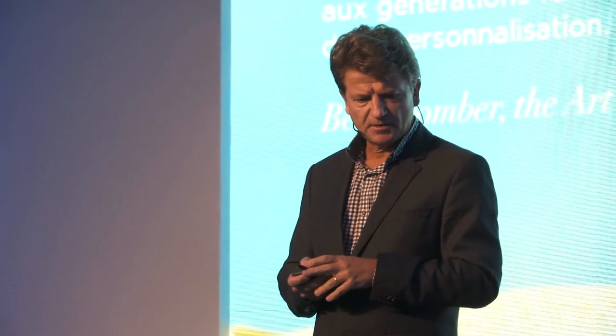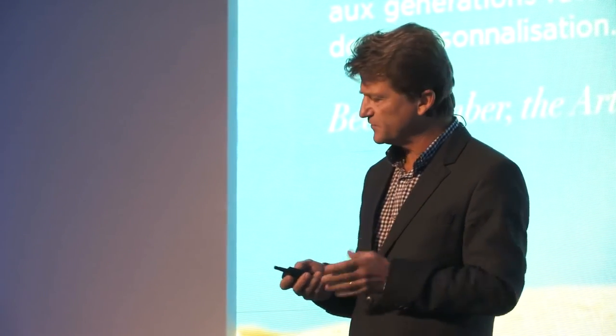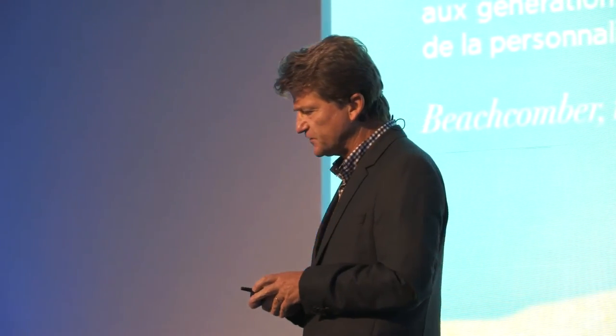I'm not going to go through this motto, which is in French, but some of you who understand French can read it. We've also got an English version, which will be present on our website.